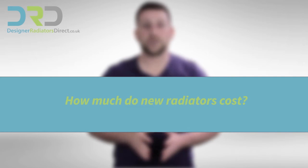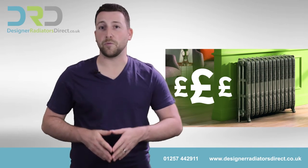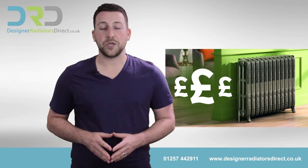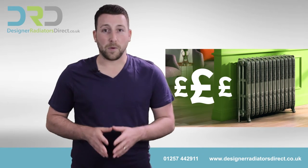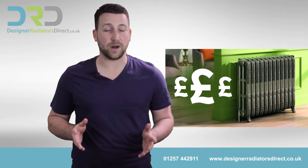Four, how much do new radiators cost? If you include the cost of draining an old radiator and removing it from the wall, plus any pipework and bleeding of a new radiator, you can expect a professional plumber to charge anywhere between £100 to £200. Meanwhile, most heaters can be bought for between £100 to £500 depending on the brand and type.